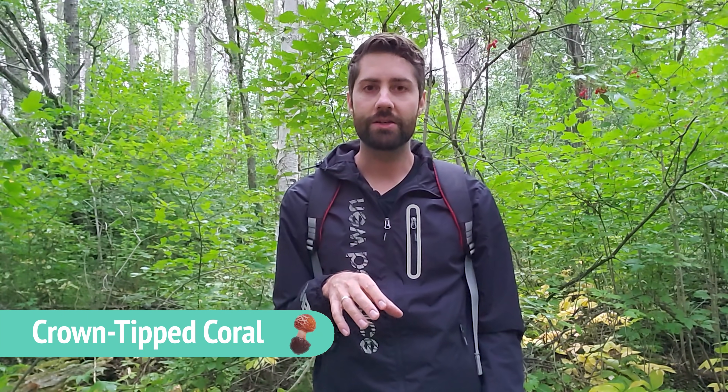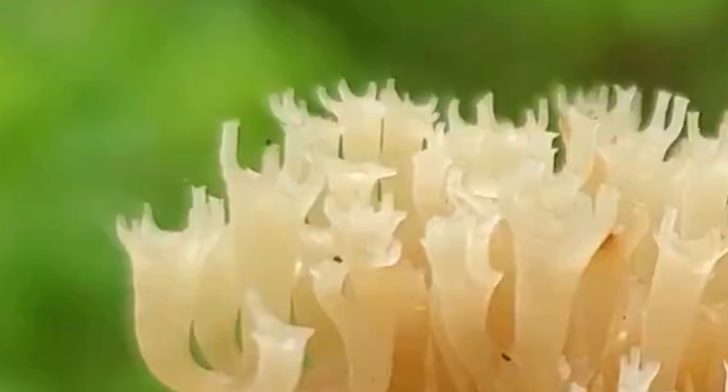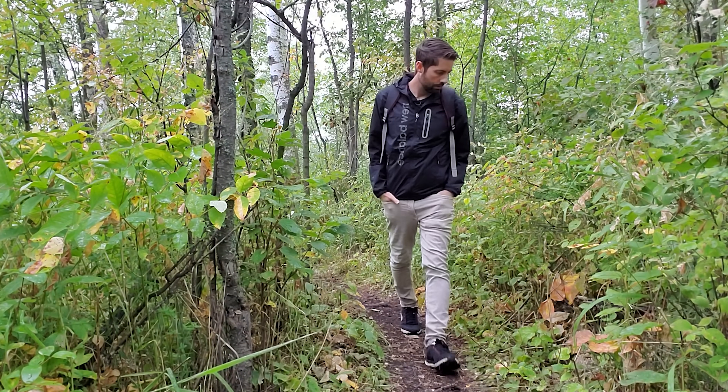Another mushroom you might mistake for lion's mane is called the crown tipped coral, otherwise known as Artomyces pyxidatus. It produces intricate fruiting bodies that look like coral and most uniquely have a crown tip — if you look really closely you can see three little points that look like a little crown, which is where it gets the name. It might be confused with other coral fungi, but not many of them grow on wood, whereas Artomyces pyxidatus does. Crown tipped coral is considered edible — I have tried it — but to be honest it's not really worth it. The harvest is small and in my opinion there are just so many other better mushrooms to try. Still, look for well-decayed logs after a really good rain and you might find some.